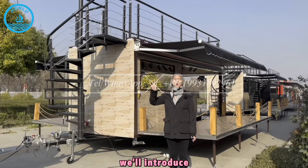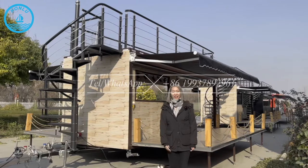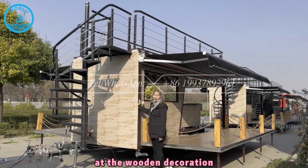Hello, here is Henan Honglu. We'll introduce you to our double-decker trailers today. You can see this one — the outside wall and the wooden decoration platform.